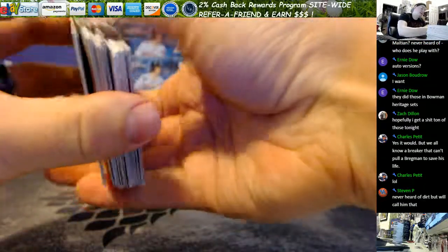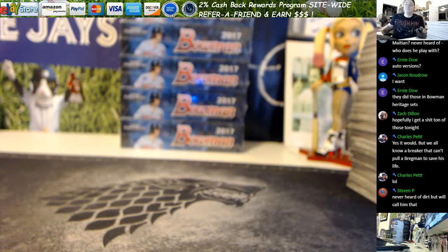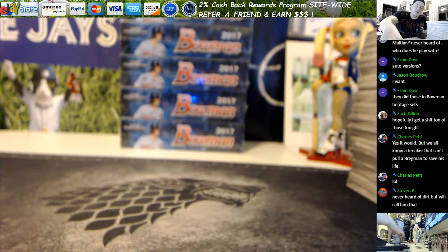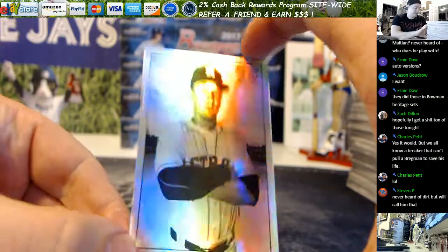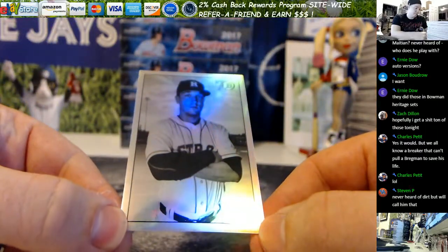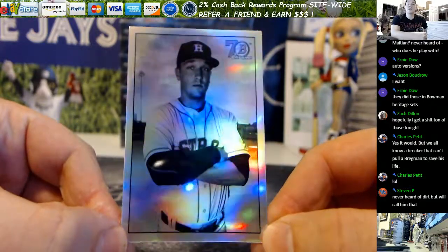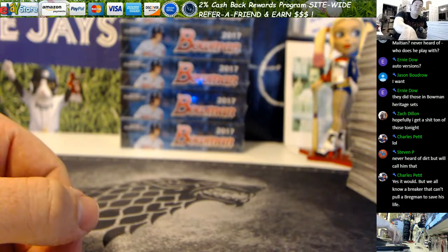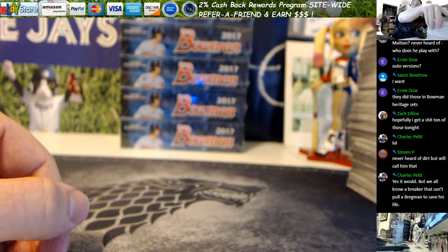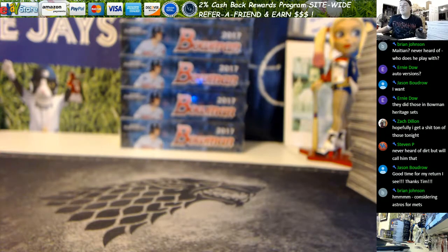Boom, there's our first box down - four left. Charles, look how amazing that Bregman card looks - that is just beautiful. They're all pretty well centered so far, I'm sure we'll see some that aren't. I have been on a decent Bregman roll lately so it's not that bad. Alright, let me save this.